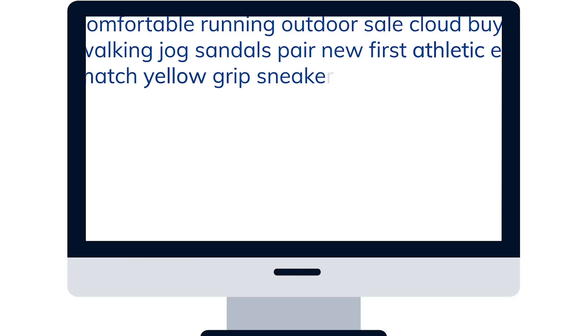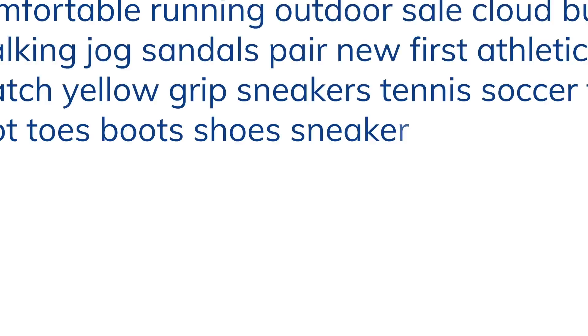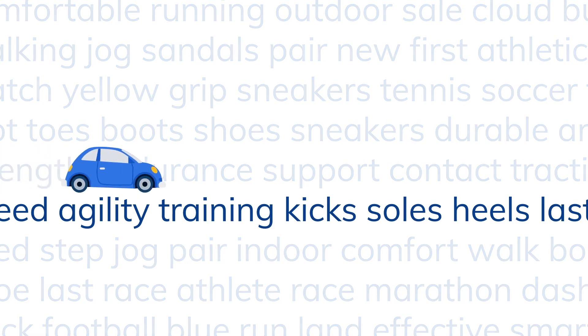So you mentioned keywords — it's all keywords all the time, particularly with organic rankings. Where do you start? I've heard keyword research, I've Googled it before — what is it, where do I start, how do you do it? Keyword research is the process of finding terms that people are searching for. In my opinion, it's really the bread and butter of SEO and your starting point — what are people searching for and how are they searching for it?